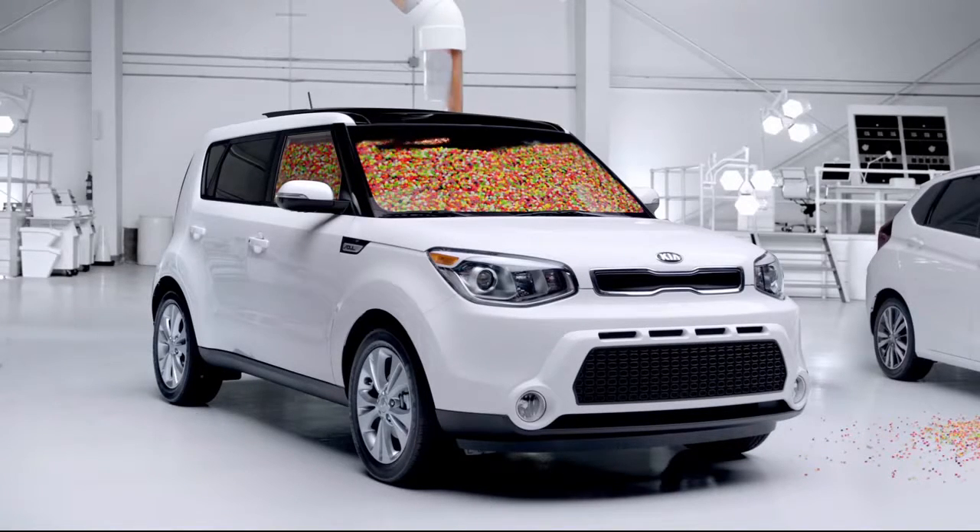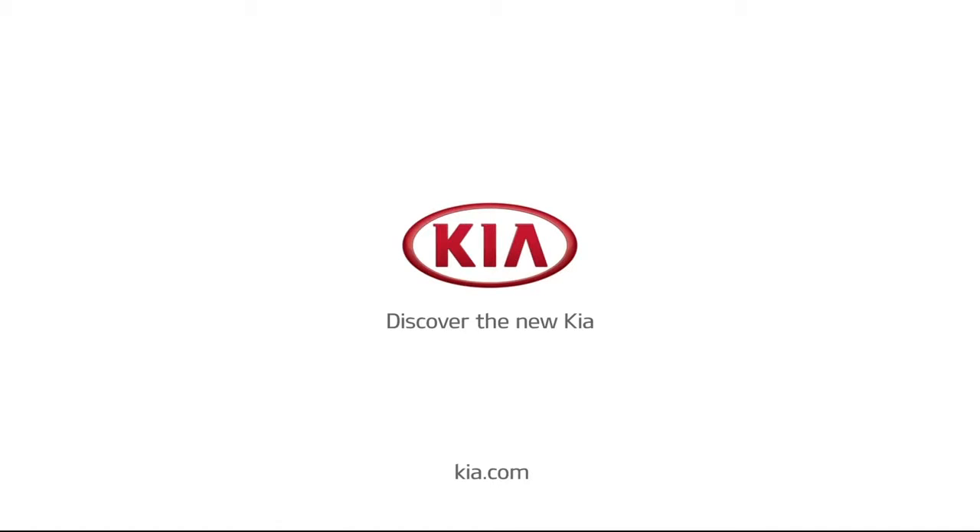Discover the new Kia. Right now, get great offers on a 2016 Soul. Visit Kia.com for details.